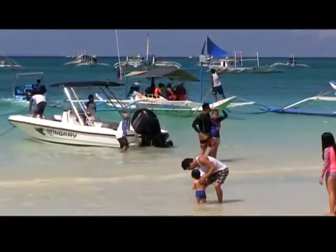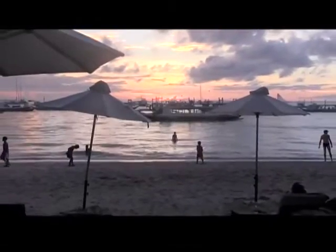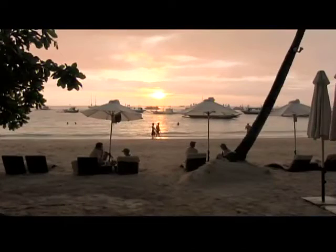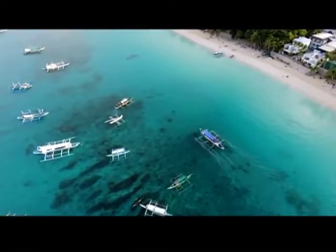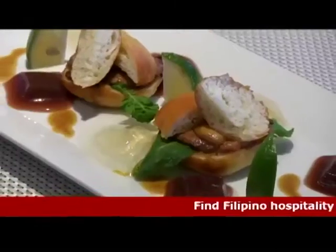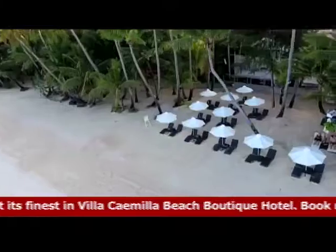Walk across the soft sands or lay back on a lounge chair to enjoy the breathtaking sunset that will surely complete your day. If you're looking for a quiet beachfront hotel with great food and exceptional service, look no further than Villa Camila.